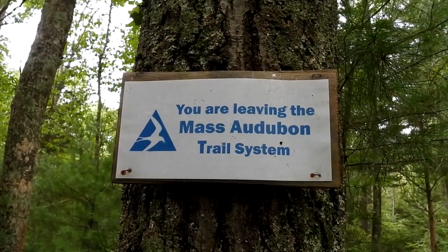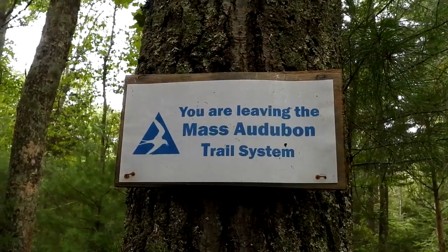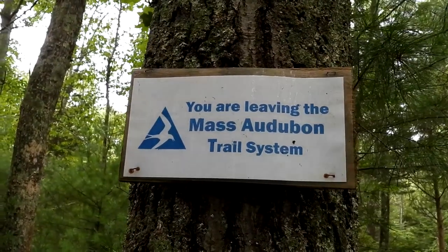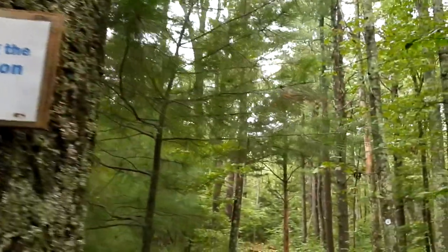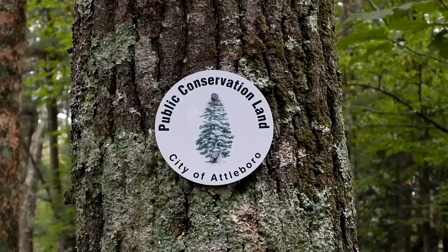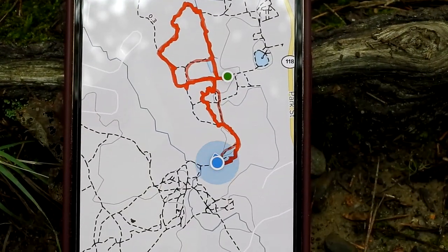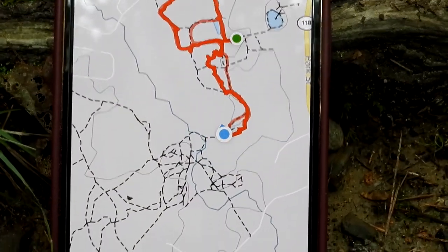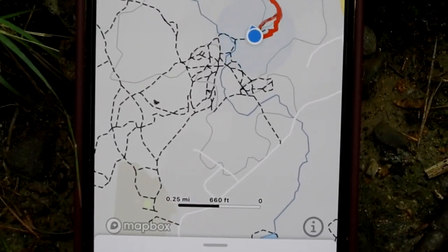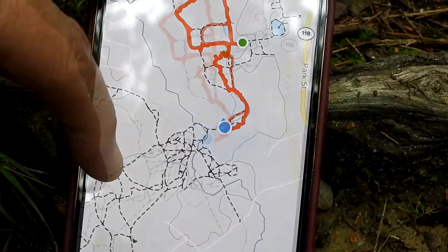Through the AllTrails app, we found there's a lot more trails back here. Right here is the end of the Audubon Trail, so we're going to continue out here a ways to check this out. We have now entered the City of Attleboro Public Conservation Land. The red was all the Mass Audubon land, and you can see that these trails keep going and going — lots of conservation land here to check out.